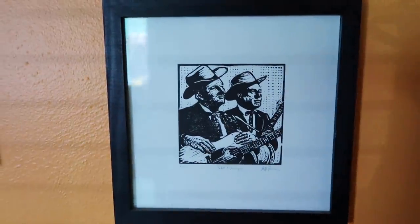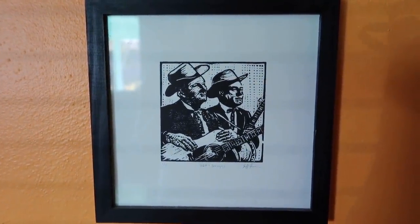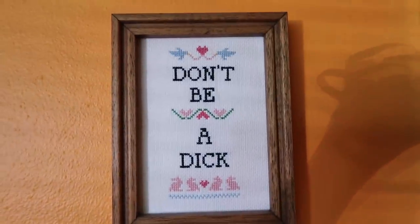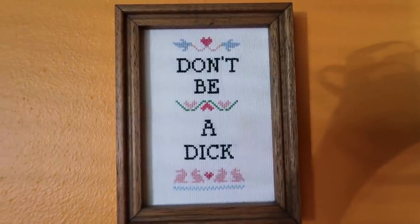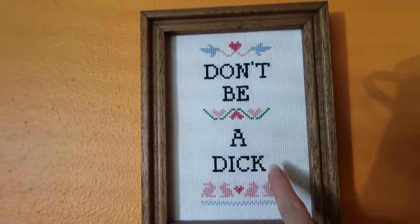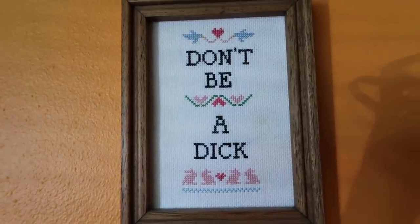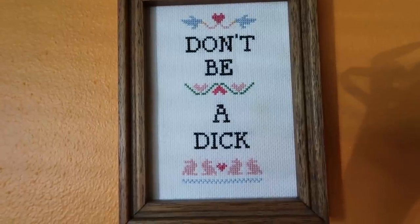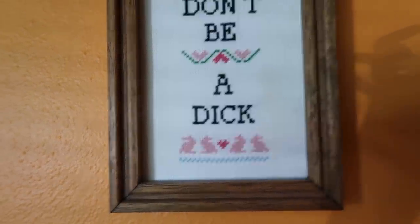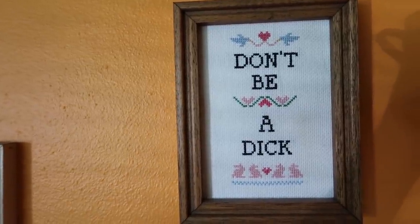This is a print that a friend of ours did - it's a woodblock print of Flatt and Scruggs, who are a bluegrass duo from the 1950s. This is my first ever complete cross stitch, and this is a pattern from Subversive Cross Stitch, which I'm a huge fan of. I really love this cross stitch. It's in a thrift store frame with no glass - just the fabric. This is Aida fabric. I've used the Aida fabric because it has really obvious big squares and holes - the weave is really big, so it makes it really easy to know where your stitches go. I love this piece so much. This is my life's motto.